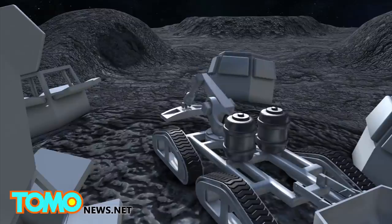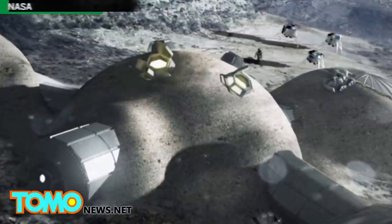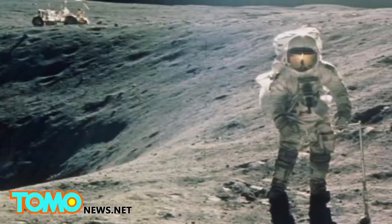3D printing robots will build a layer of dirt around the domes. The ESA says the lunar base they hope to build within the next decade could replace the International Space Station as the new base for astronauts to experience life in space.